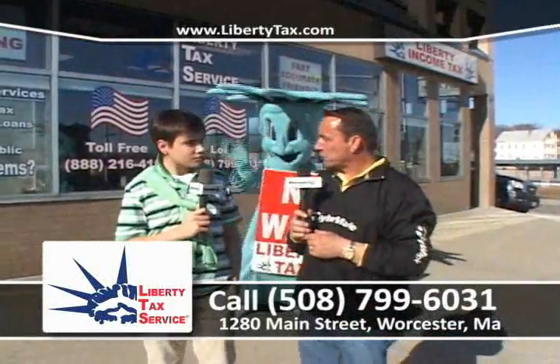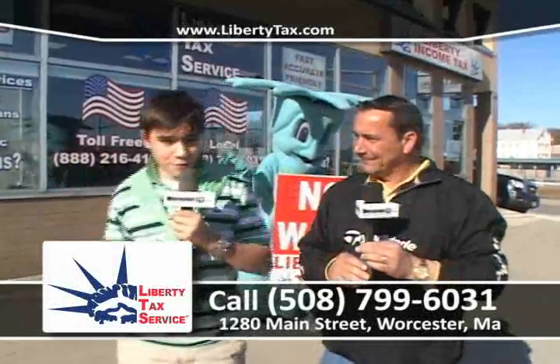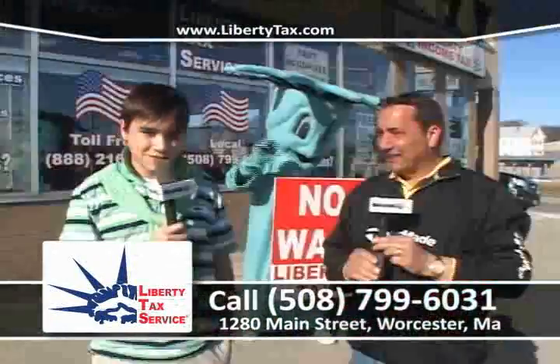That about sums it up here at Liberty Tax Service. There's no reason to lose sleep about anything, folks. These are professionals and they'll get the job done, believe me. Come in, mention this ad, get a free estimate, and get your $50 off.